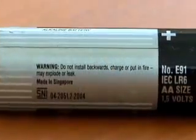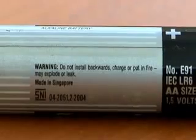Have you ever noticed the fine print on an alkaline battery that puts the words 'do not recharge' and 'explode' in the same sentence? Now, we don't think that manufacturers really believe these batteries will blow up when you put them in a charger, but they do seem to imply that it's unsafe to revive a spent AA battery.